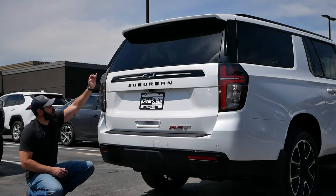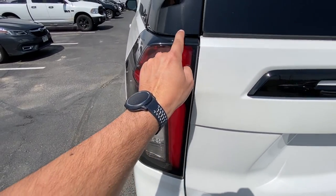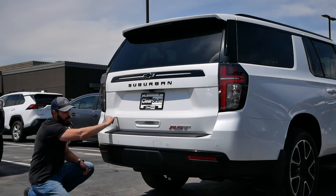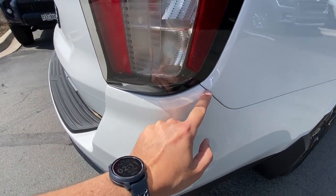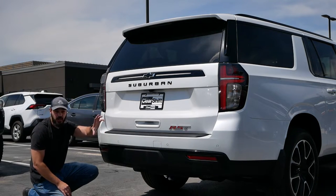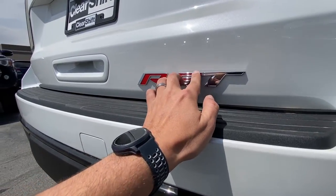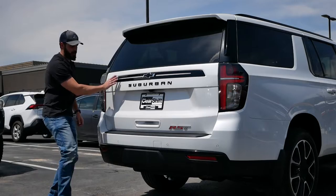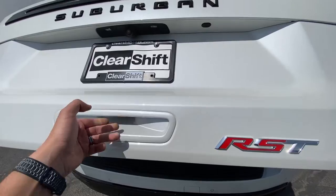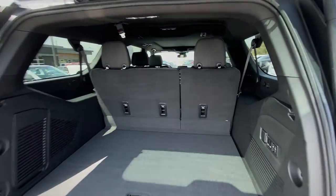Talking about line flow: the LED line goes into the D-pillar and continues, and we have a beautiful chamfer housing the taillights which continues into the trunk lid. Nice touch with the trunk handle right here. The RST badge on that side has a chrome outline — I think it kind of works to have a little chrome around the badge itself — but up here everything is blacked out. The Suburban letters in the back are also blacked out, looking very menacing and nice.